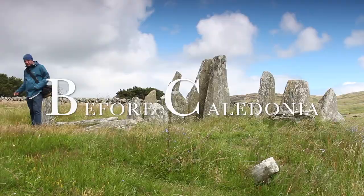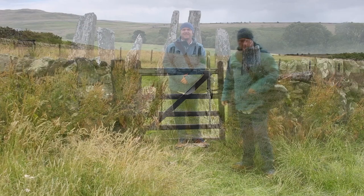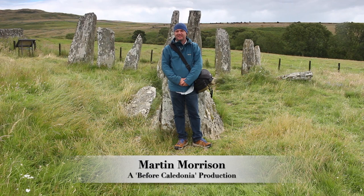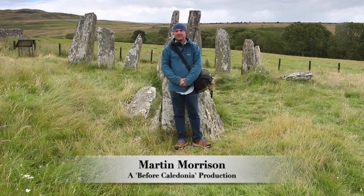Before Caledonia is a historical project which looks at the vast prehistoric sites in Scotland, focusing on the Neolithic and Bronze Age, stone circles, standing stones and rock art. Please consider becoming a Patreon for exclusive benefits while supporting my work, and join Before Caledonia on Facebook. Thanks for watching, and a huge thanks to our ancient ancestors.